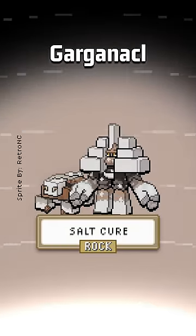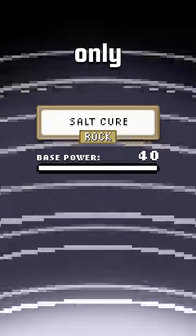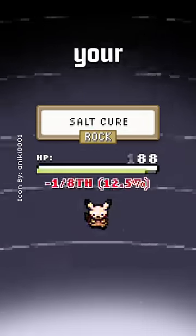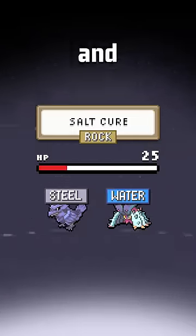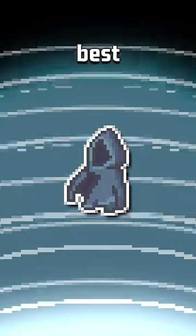Salt Cure is the signature move of the Garganacl line, and it's probably one of the most annoying moves currently in the game. It's only 40 base power, but its secondary effect is insane — it deals 1/8th of your max HP each turn, and 1/4th of your HP if you are Steel or Water type, and it never ends unless you switch. So putting on a Covert Cloak will help you deal with one of the best moves in the game.